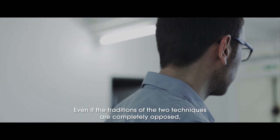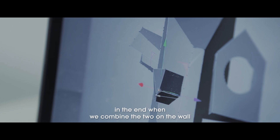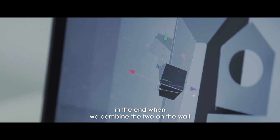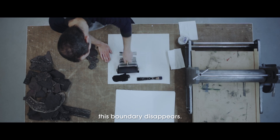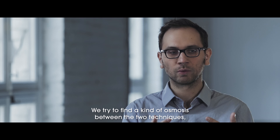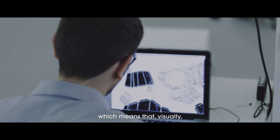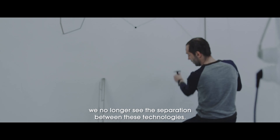Even if the techniques are very opposed to their history, in the end, when we mix the two on the wall, this frontier disappears because we try to find an osmosis between these two techniques, which means that visually, we don't see much the gap between the technologies.